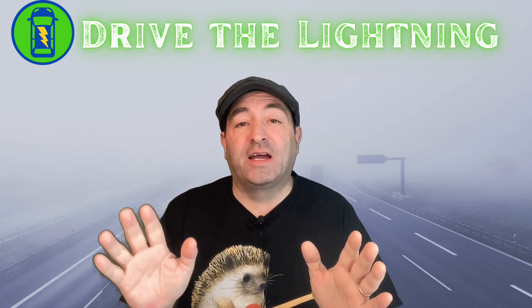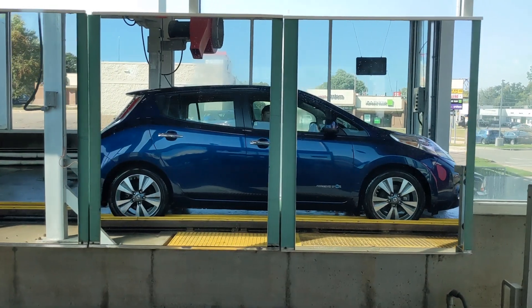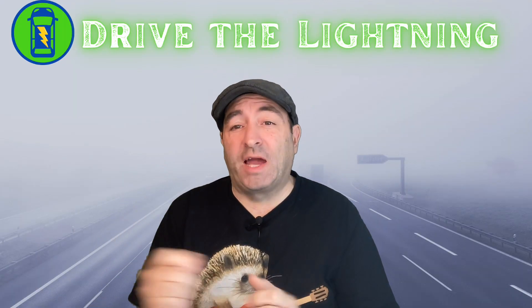Hey, it's Chad with DriveToLightning.com making a small change to our Aptera pre-order. I'll show you why and what it is. Stay tuned. The one change we're making on our Aptera pre-order is dealing with the traction control.